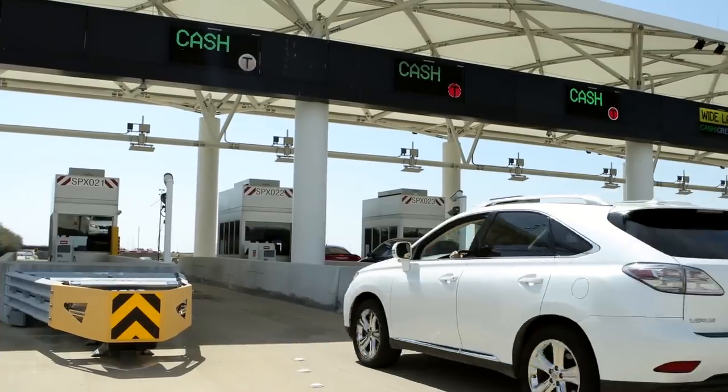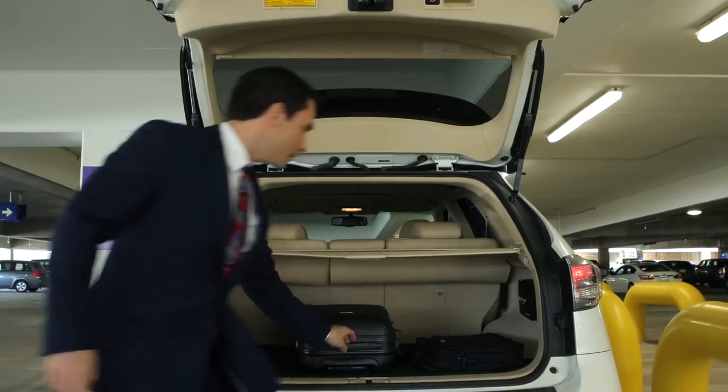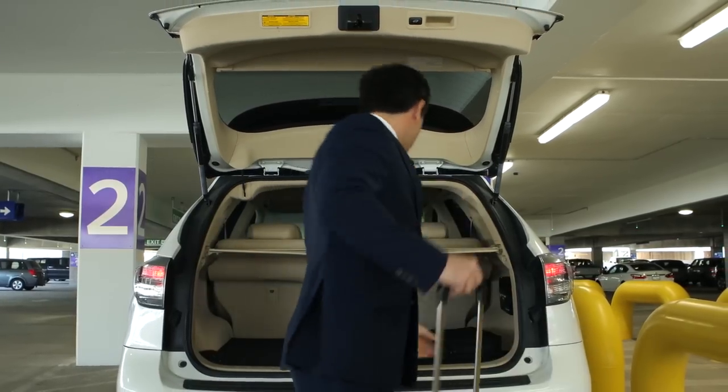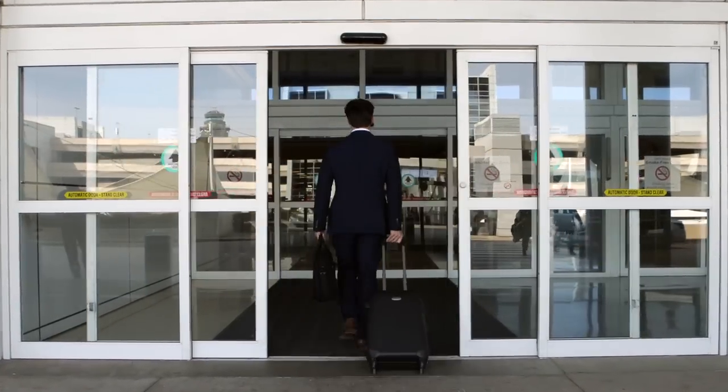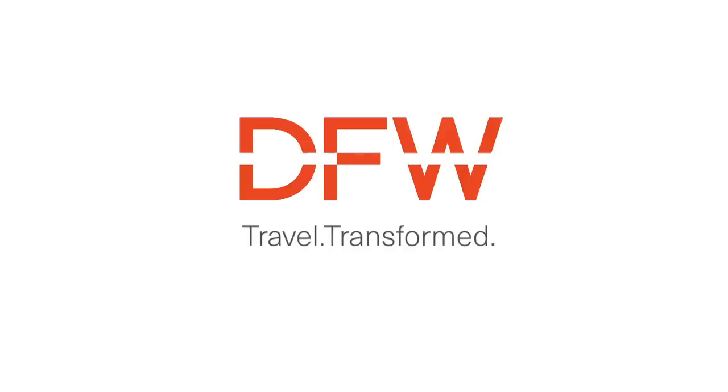The same easy process will be the way you exit the airport as well. With DFW's new prepaid parking, we've landed more savings in your pocket. Generation Flight Center.